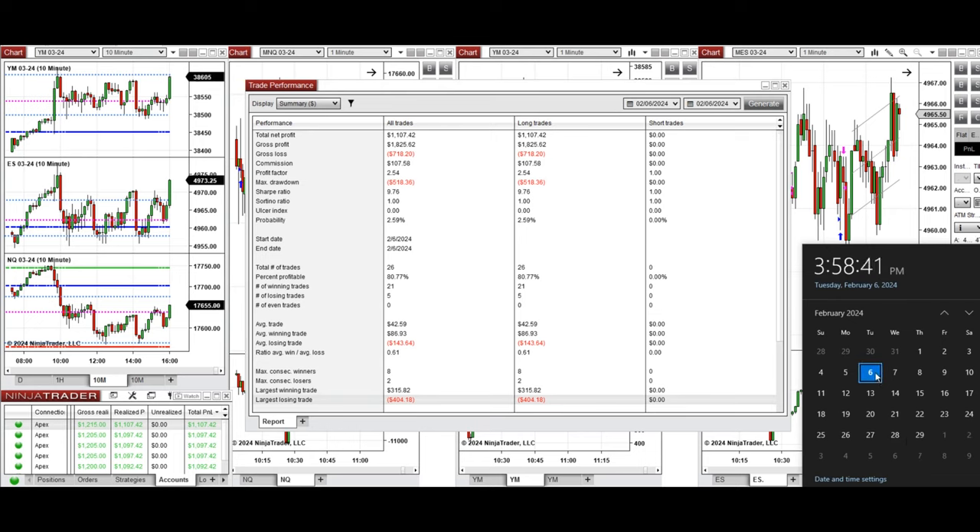Hope this trade taken by the PATH system for fastest scalping is useful for you. Let us know if you have any questions — have a wonderful day.